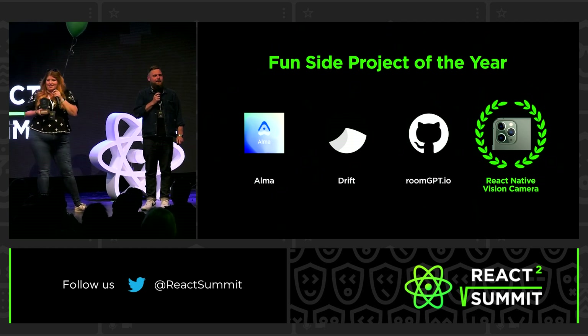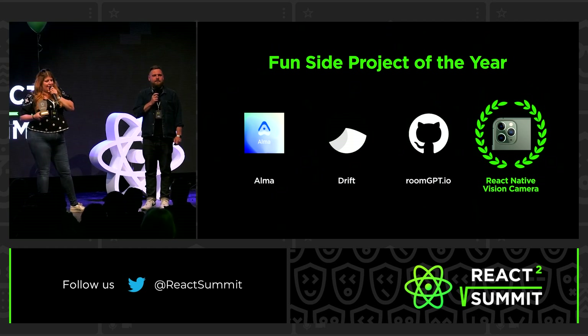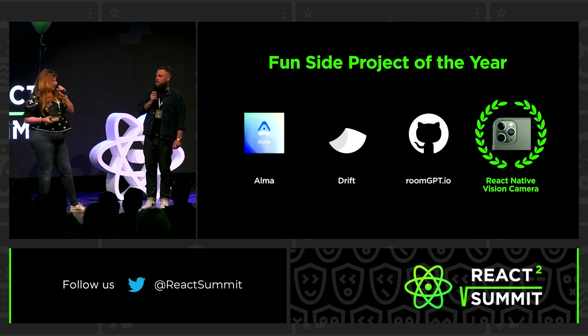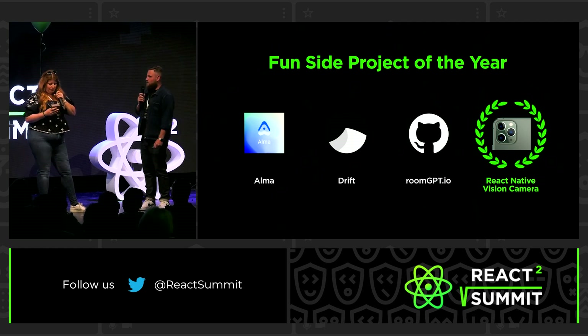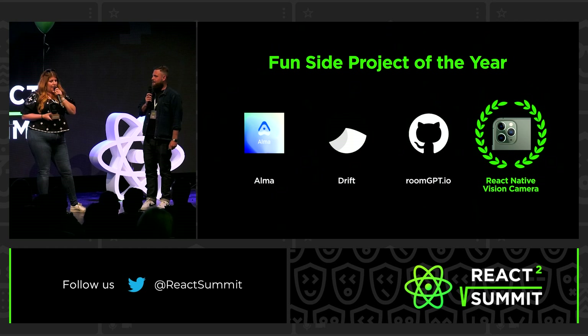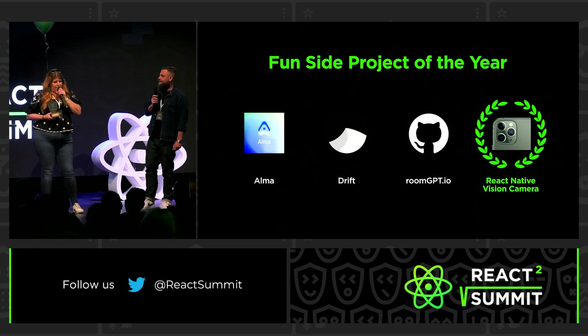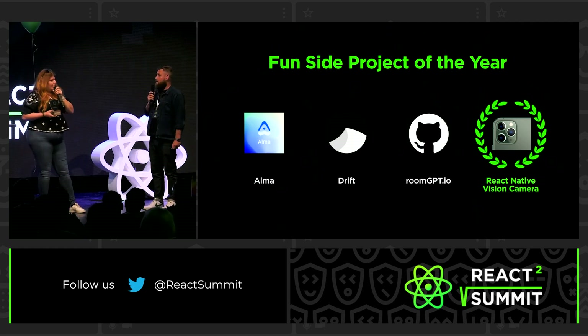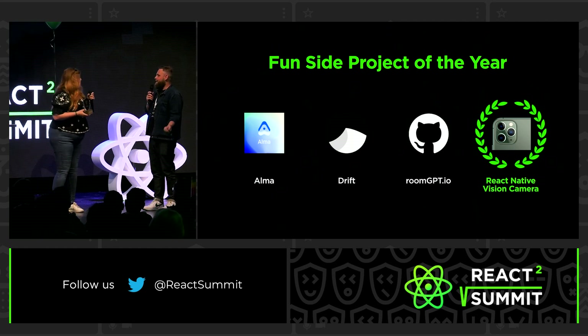Do we have anybody from the React Native Vision Camera project over here? This is such a dangerous project because I feel like I'm going to spend so much money if I play with it too much. Would you like to accept this award? Yeah, thank you so much for this award. I built this so people would spend more money than they were supposed to on furniture to make their house pretty. It's truly an honor. A shout-out to sofas. You might be talking about the wrong project, but you know what, let's move on.